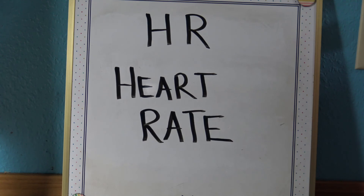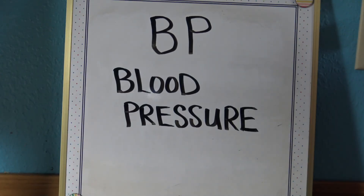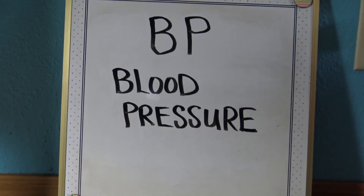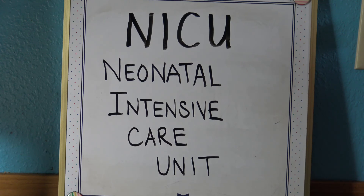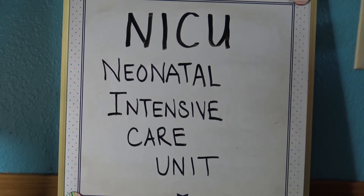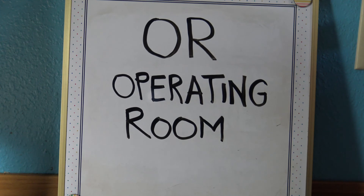H-R stands for heart rate. B-P stands for blood pressure. N-I-C-U stands for Neonatal Intensive Care Unit — a specialized unit that cares for premature infants. O-R stands for Operating Room.